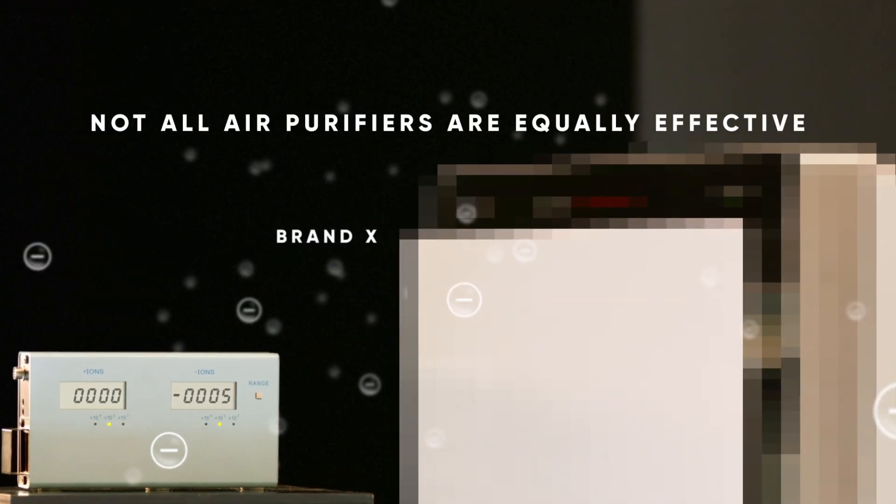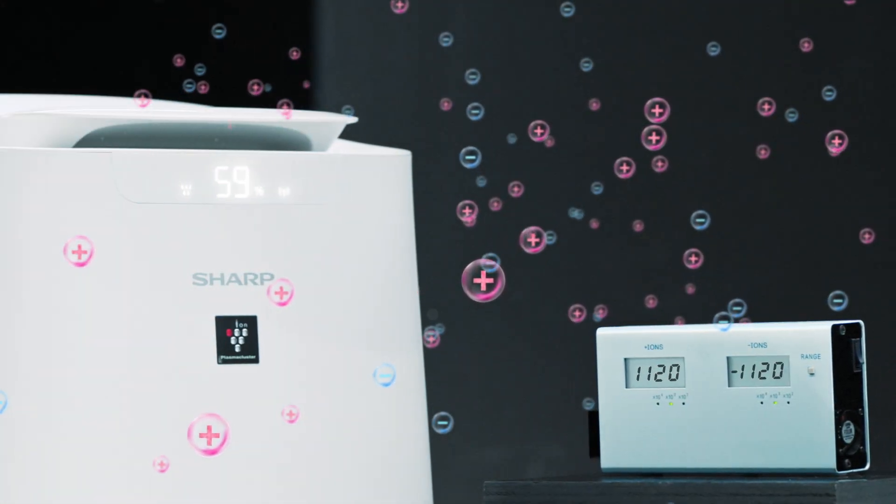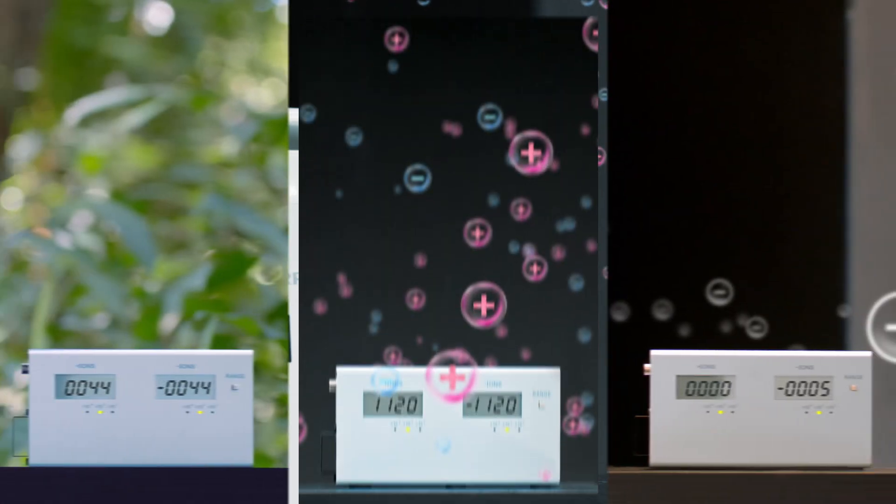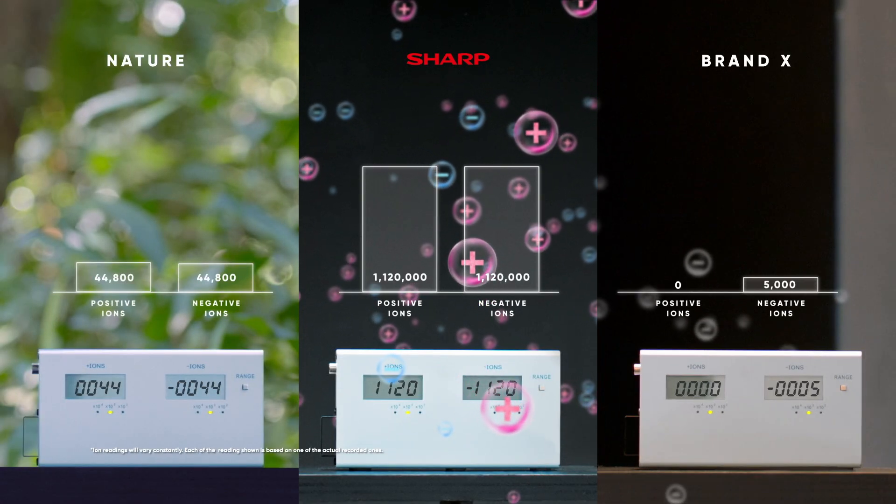However, some air purifiers only emit negative ions. For effective air purification, a high ion density as well as having equal amounts of positive and negative ions are essential. Now, let's find out what makes for a good air purifier.